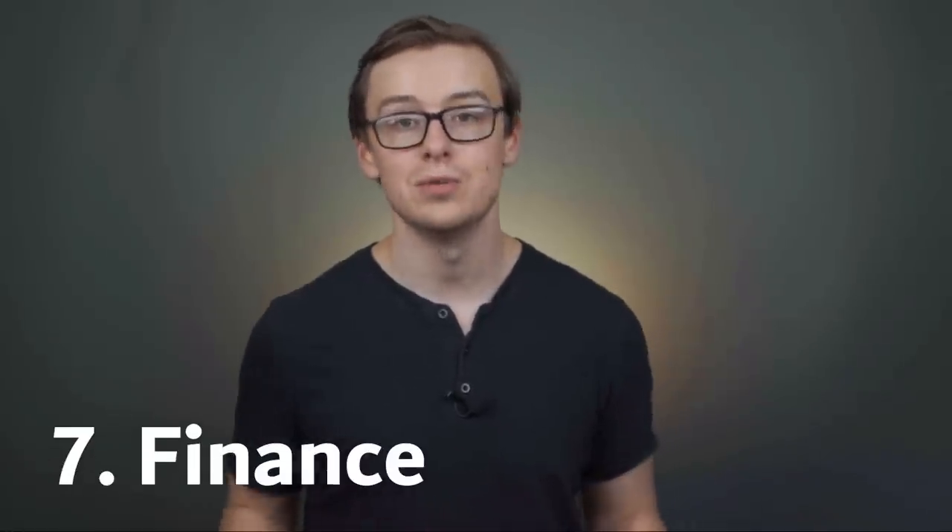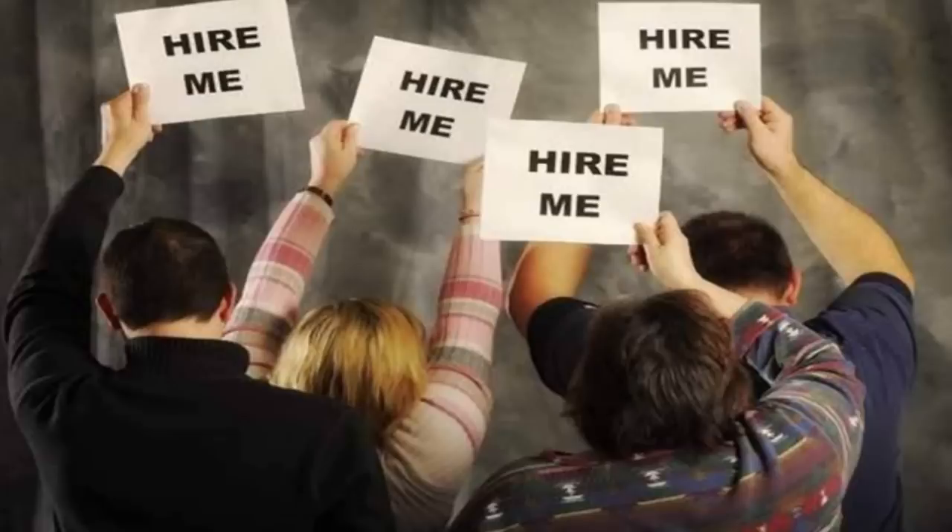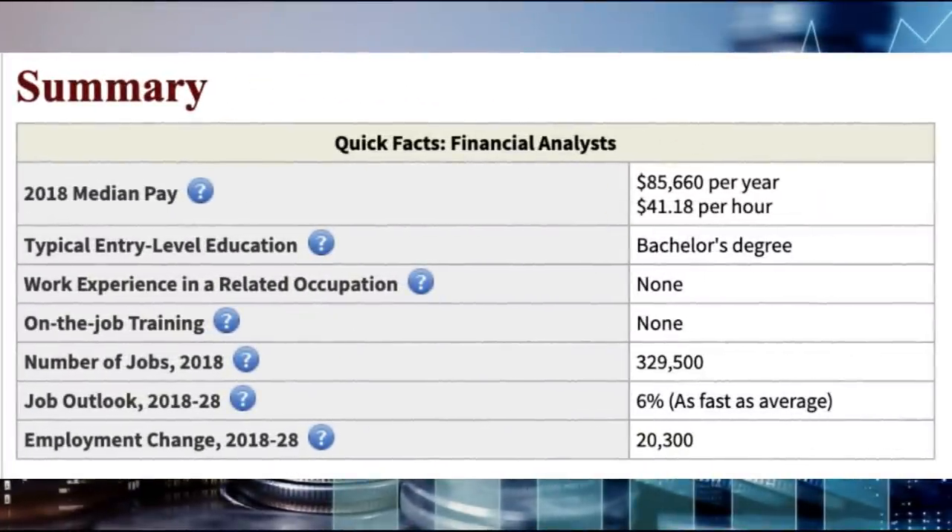Number seven on the list is going to be another degree that has a lot of mathematics in it but is technically not a math degree, and that is finance. Every year around 31,000 people graduate with a finance degree. Those graduates can expect to make around $55,000 a year in their first five years, and then the mid-career pay is going to be somewhere around $98,600 a year. This one is actually pretty similar to accounting — finance and accounting graduates a lot of the time will end up competing for the same jobs, but in my opinion finance is just a little bit better than accounting overall. This is one that pairs extremely well with a math-related degree like statistics or mathematics, so if you're very interested in math, you should definitely consider doing both together. As an example career, a financial analyst makes around $85,600 a year on average, there are over 329,000 jobs available, and it's growing at around 6%.